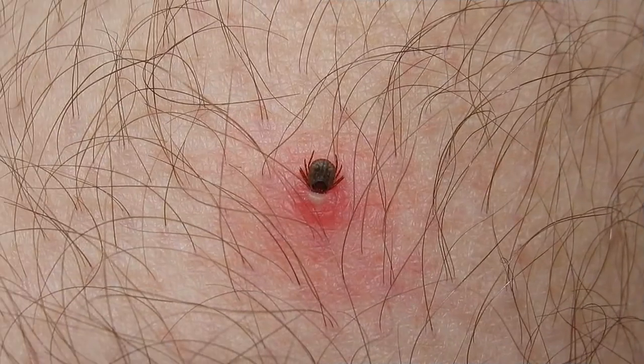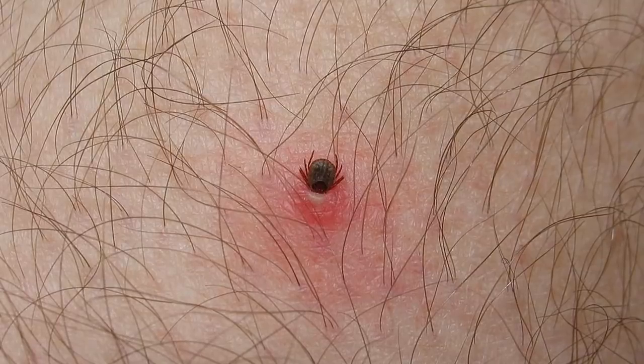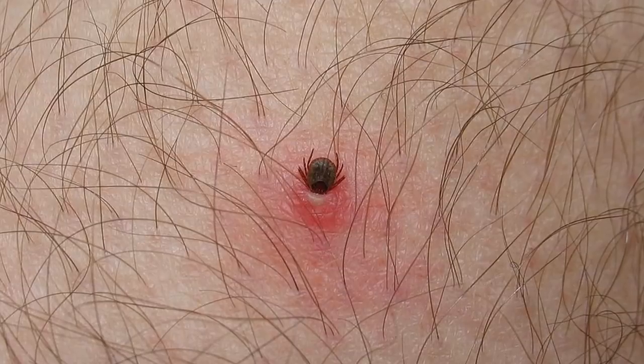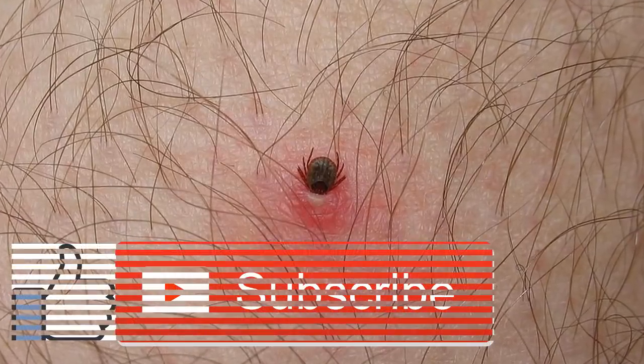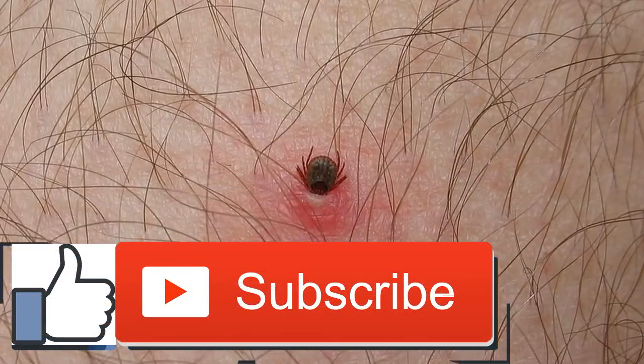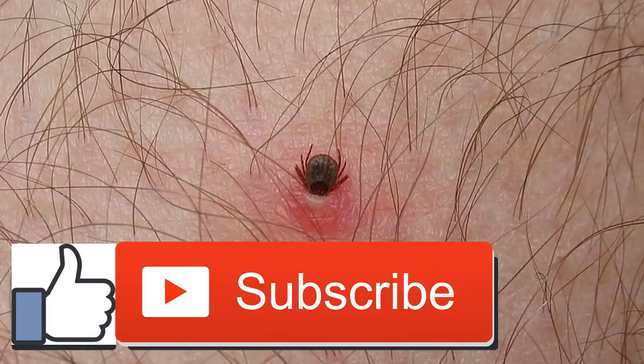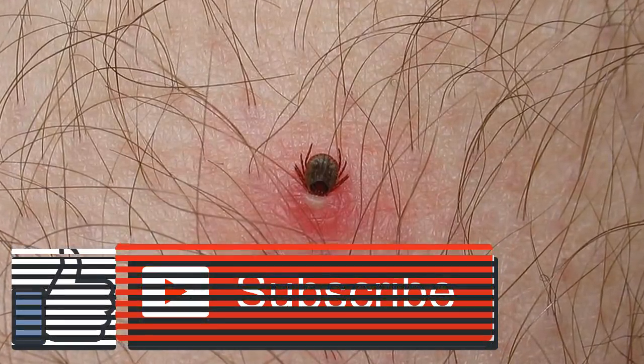Learn how to recognize ticks, the symptoms of tick-borne illnesses, and what to do if a tick bites you. Ticks are small blood-sucking bugs. They can range in size from as small as a pin's head to as large as a pencil eraser. Ticks have eight legs — they're arachnids, which means they're related to spiders. The different kinds of ticks can range in color from shades of brown to reddish-brown and black.